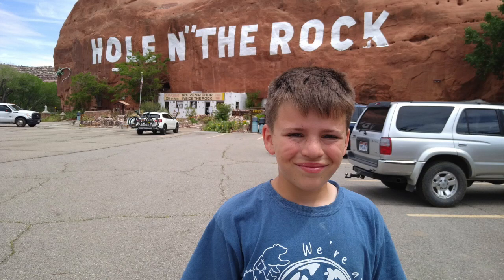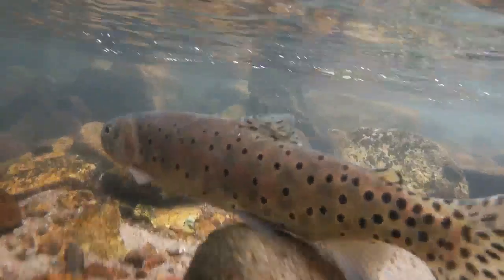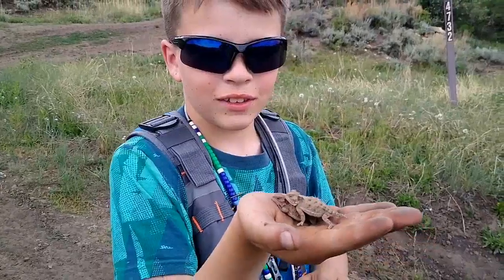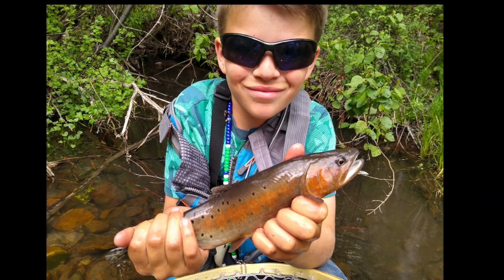We're driving across the state of Utah to fish a small stream that runs along the south slope of the LaSalle mountain range. Beaver Creek was discovered to have a rare cutthroat trout living in its headwaters. I was told the fish were hard to find, the water was small and brushy, and that there was a pretty good chance we wouldn't be able to find them. Challenge accepted!